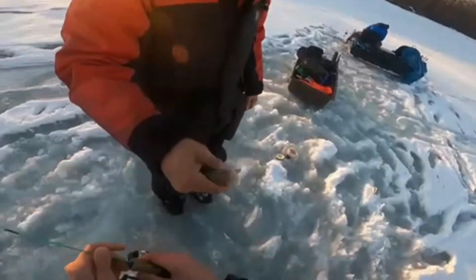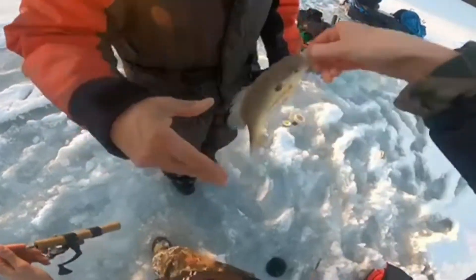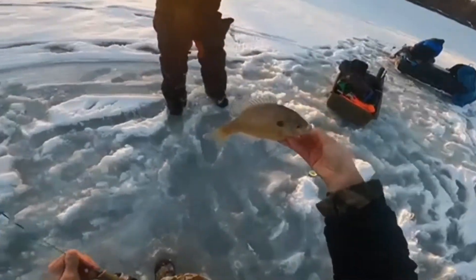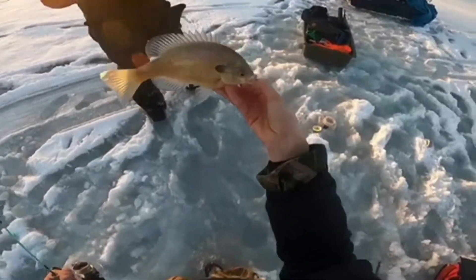A keeper? If we're gonna keep him, that's a keeper. That's a good one. Look at how white it is because the water is so cold. He came out of nowhere. It's a good fighter, huh? Yeah. You're like, oh that's a bass, that's a bass. It's just a big wiggle.